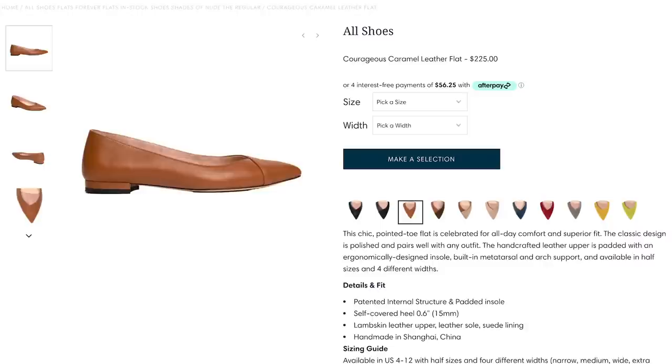Moving on to another shoe I feel is really important in a woman's wardrobe — a pointed toe flat. I love the loafer as well and may need to go back to Dream Pairs to see what they offer, because their shoes are so comfortable. But I love these right here. These are called the Forever Flat in Caramel. They are very comfortable and are a splurge of a shoe. But I place so much value on comfort, so it's a place where I will spend the money, especially since most of what I purchased is more classic than trendy.